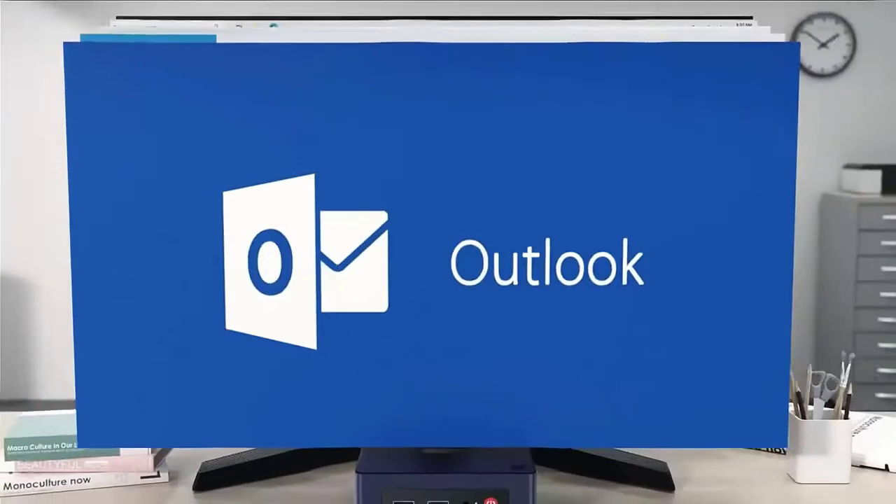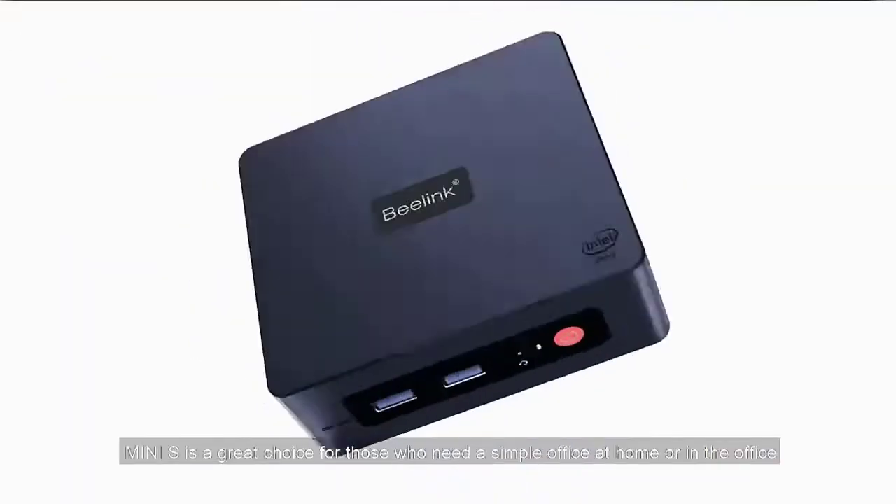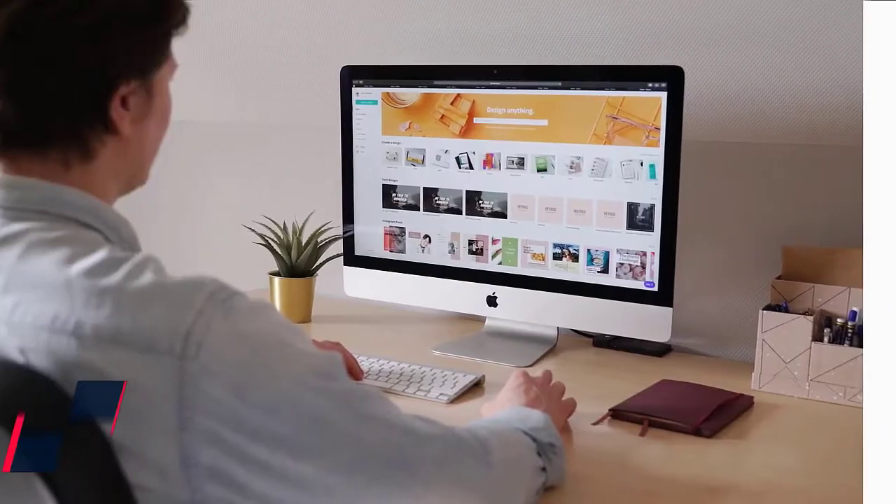Allows you to run Office, CAD, PS, PR, AI, surf the internet, and watch streaming video. Check the description for details and prices.